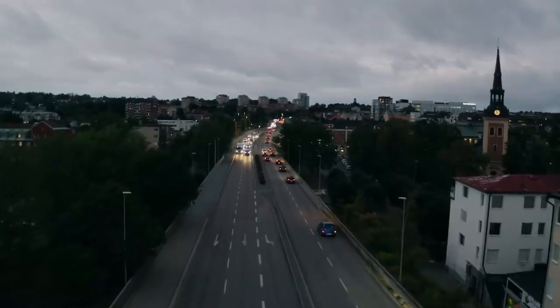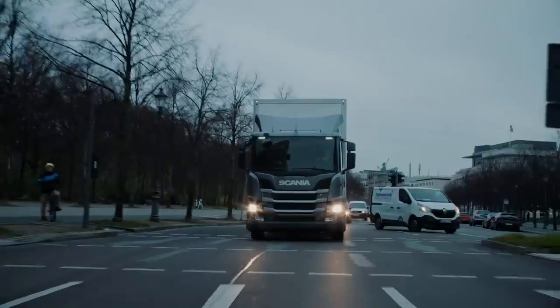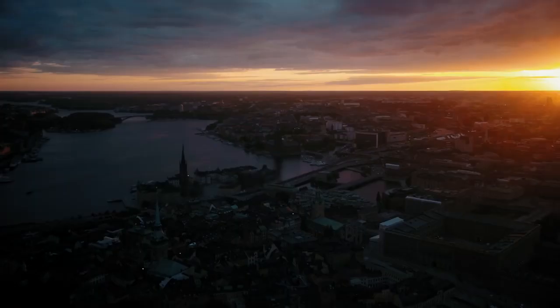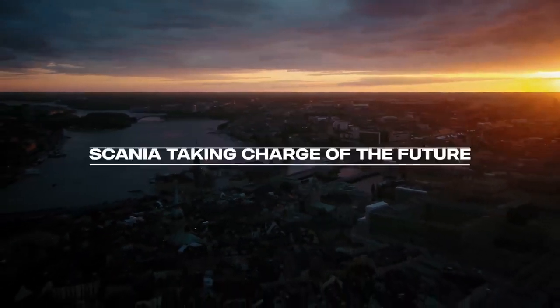The new Scania e-trucks can be configured with a wide selection of bodywork, from tippers, to refuse collectors, to general cargo, and so on. Scania is premium quality in the electric era, with new products launching every year.